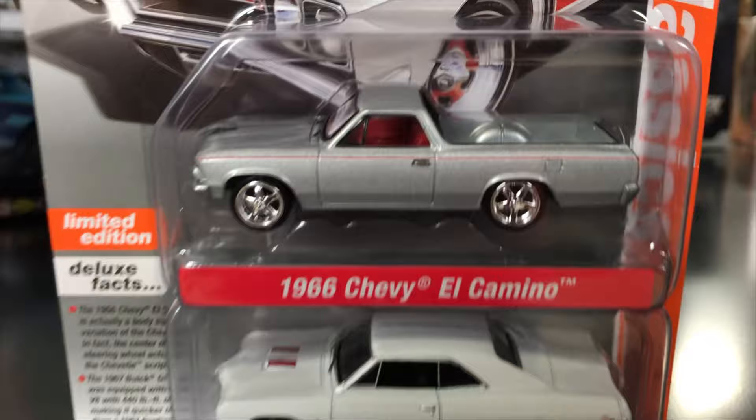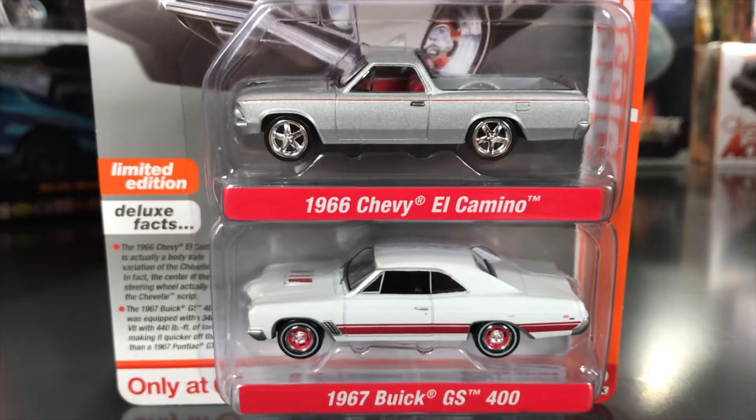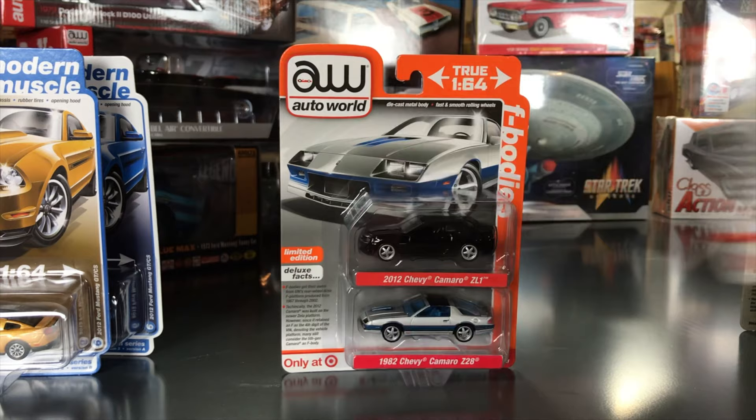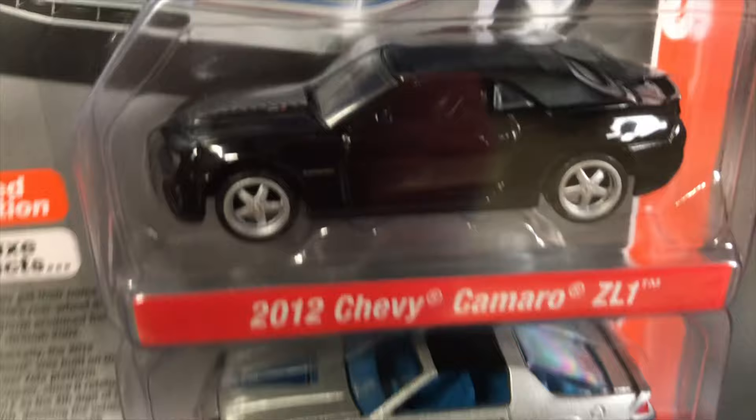Second two-pack is GM Classics. The 1966 Chevy El Camino on top in silver with chrome wheels and red interior — the red interior really makes it pop. Second is a '67 Buick GS 400 in white and red with red wheels, red striping, and red hood scoops. Great looking details on these — all Target store exclusives. Next is the F Bodies pack — two Camaros.